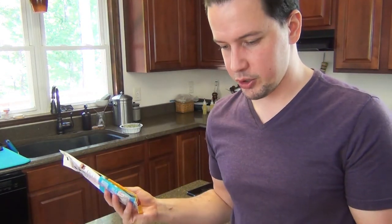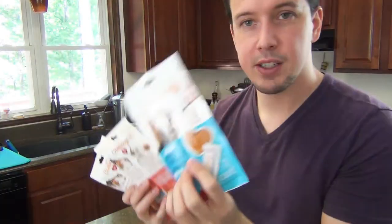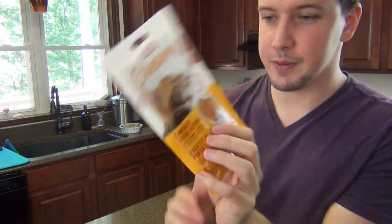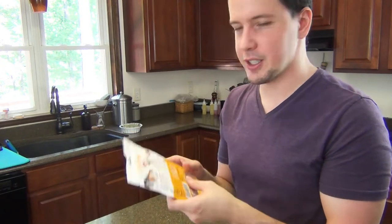I got some via Amazon. We got three cat creamy five-packs. We got salmon, we got seafood recipe — which I feel like salmon would be in the seafood recipe, but whatever — and then we got the chicken and liver recipe. From what I could tell, these are just like creamy, kind of reminded me of Go-Gurt, but like cat food. It looks like a tube of cat food or baby food or something.